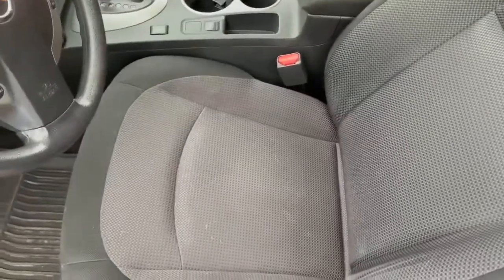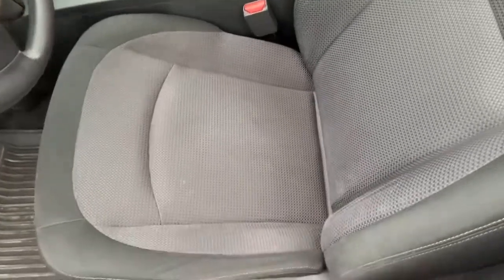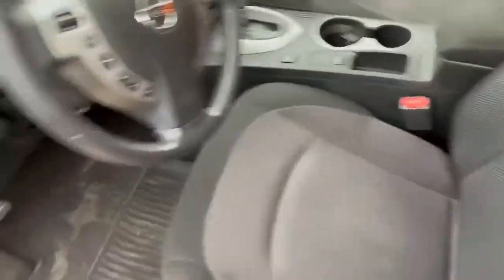Let's take a look at the interior here guys. Nice two-tone cloth interior, very good condition — no holes, no scratches, no nothing like that.